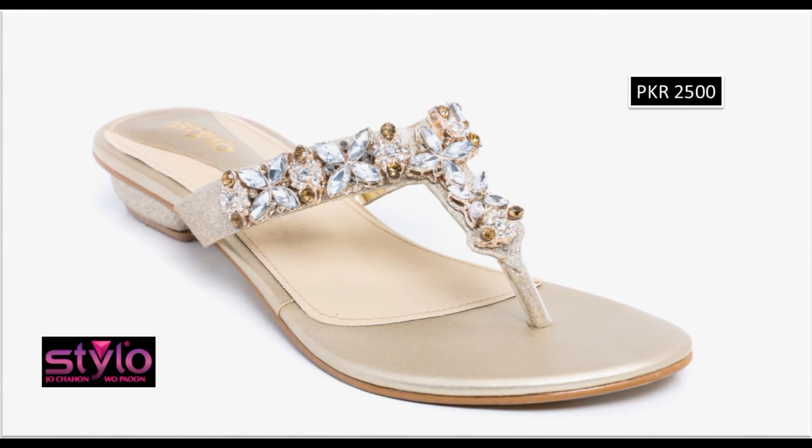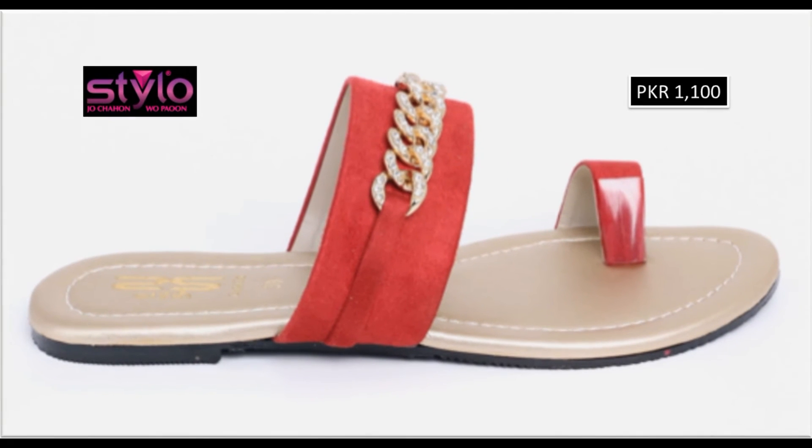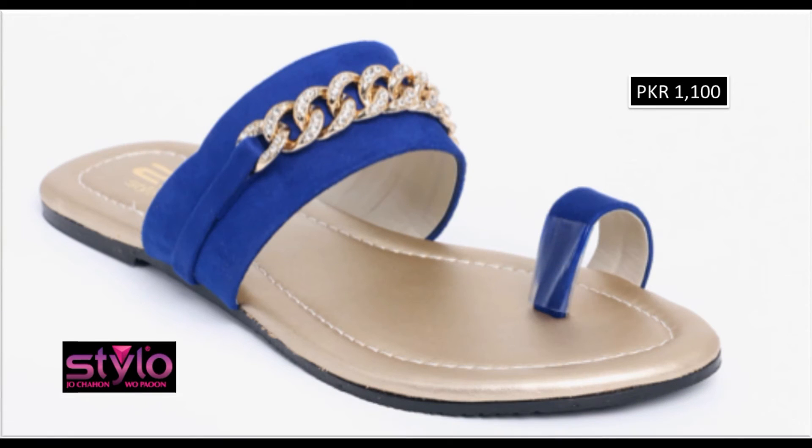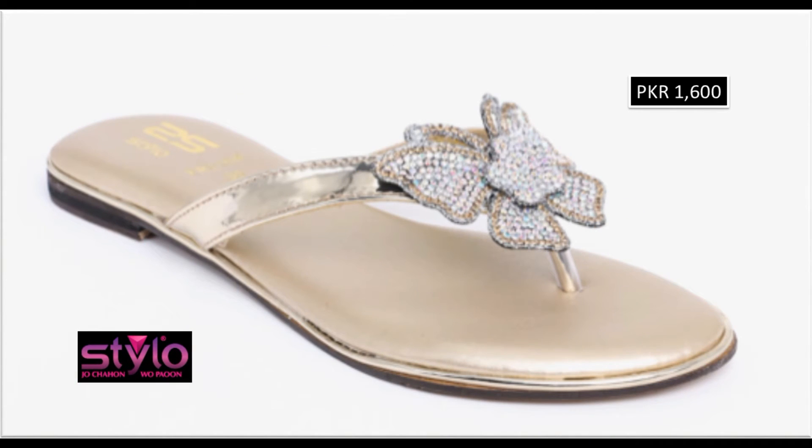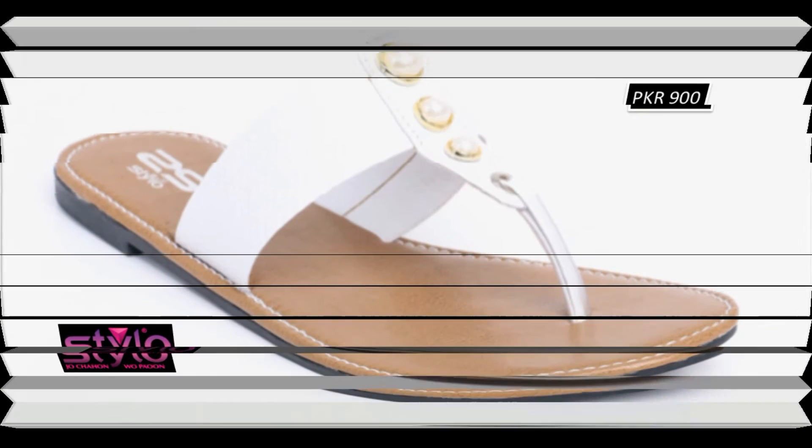Local and foreign brands — like Bata, Stylo, Hush Puppies, Heel shoes, ECS, Metro — I keep giving you information on their new collections. Even on an international level, big designers who launch beautiful new sandal collections — I make sure to give you information about those as well, so you can get design ideas and know which international designs are currently in fashion.